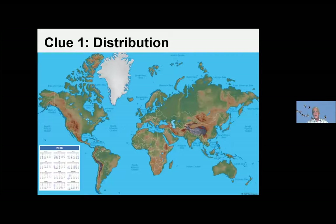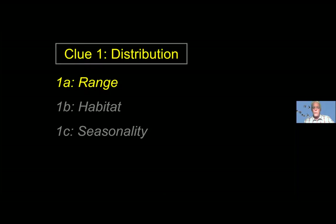The very first clue is distribution, which has three parts: the where — where are you finding the bird? — the where in the world map, and the when — what time of year are you seeing the bird? That's really important because there are almost 11,000 species of birds in the world, but at any one place there are only maybe a few hundred that you might see — maybe a couple hundred common ones and a couple hundred rare ones.